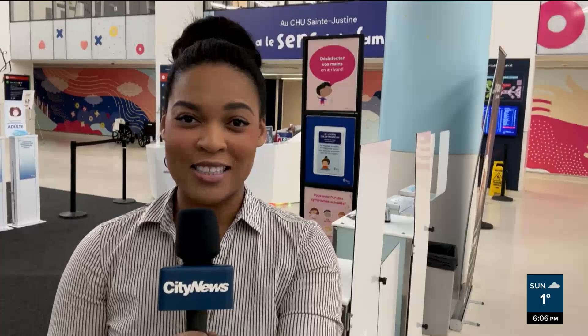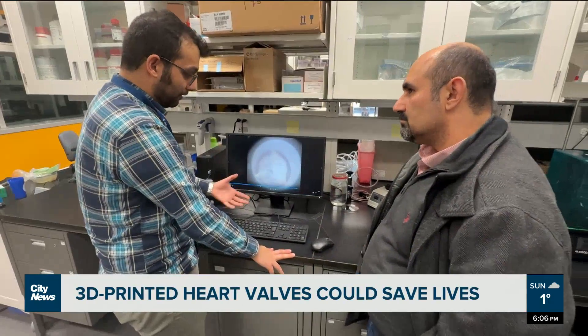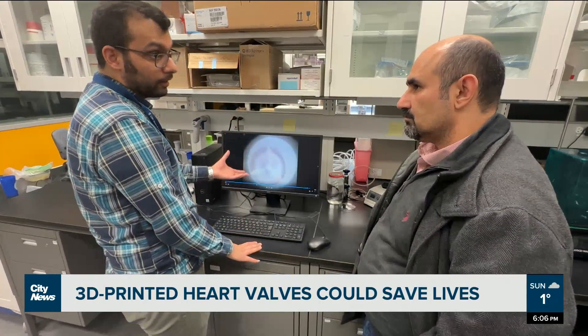We were hoping to actually address a clinical need. A research breakthrough in treating heart defects at Montreal's Saint-Justine Hospital, where 3D printers are being used to make heart valves in an hour. PhD student Arman Jafari and principal investigator Dr. Homan Savoji are behind the new technology that could potentially add years to a child's life.